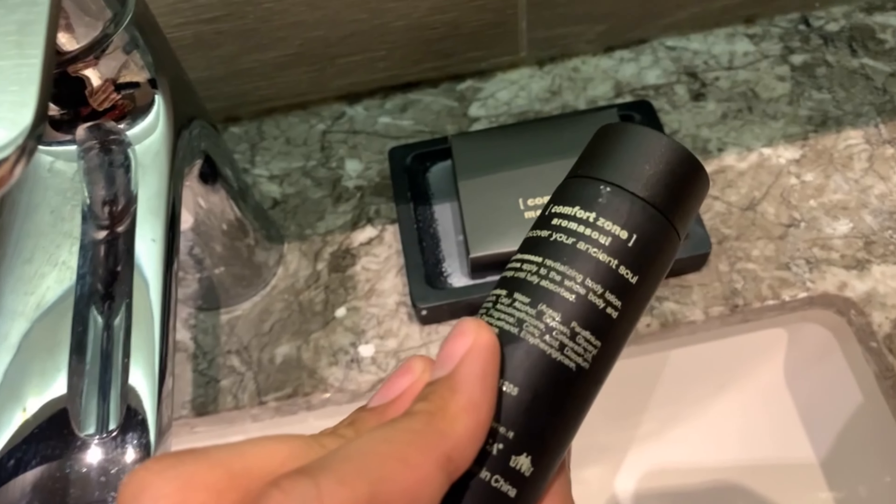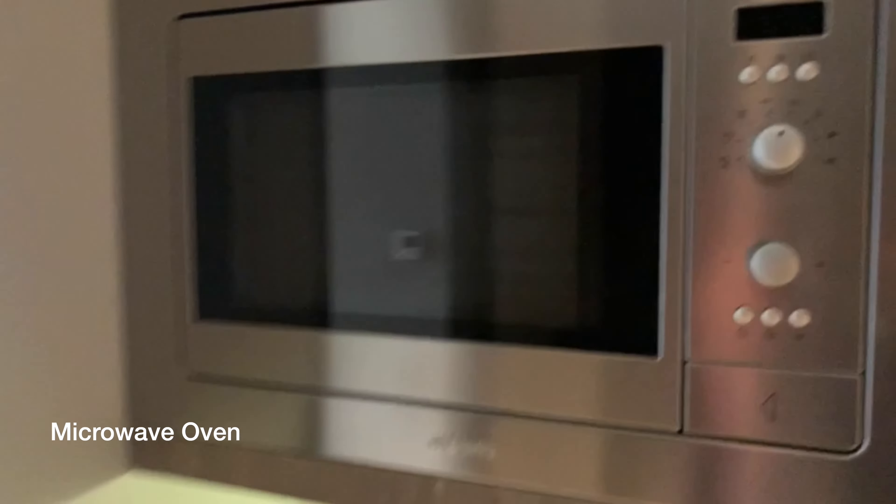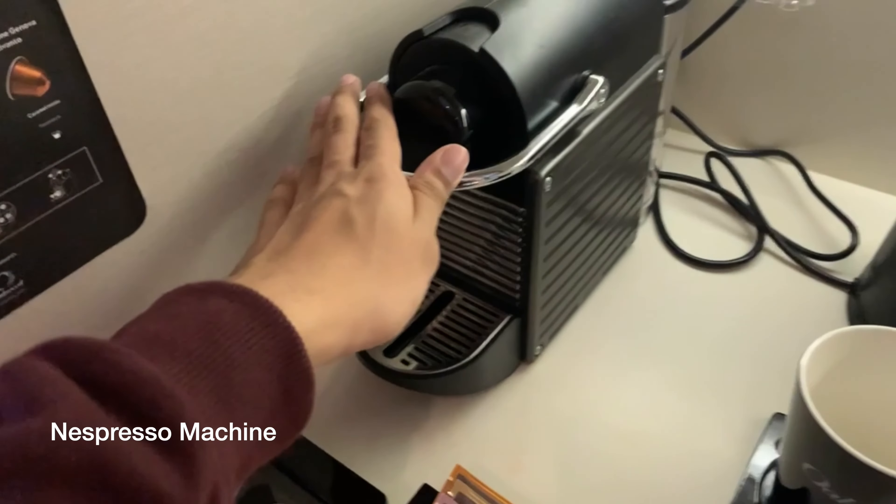Right now I'm in the bathroom, but the shower area is quite dark — it's so dark to shower here. The amenities are from Comfort Zone, which is great, though you can't really see them in the low light.